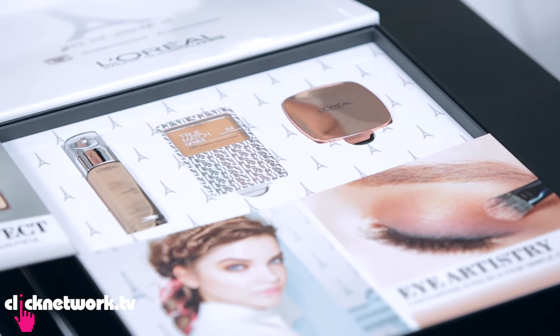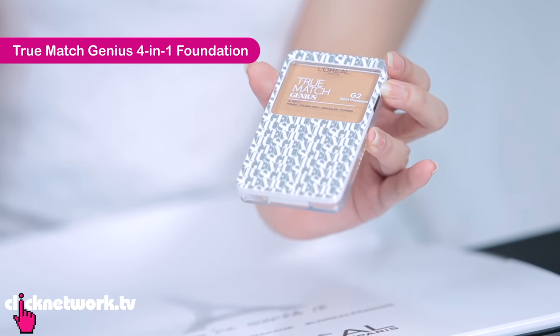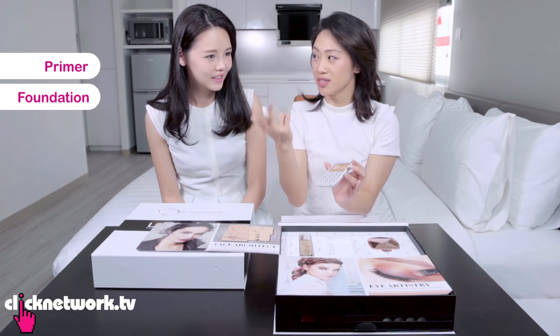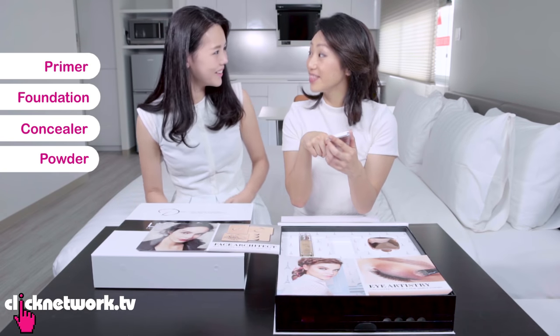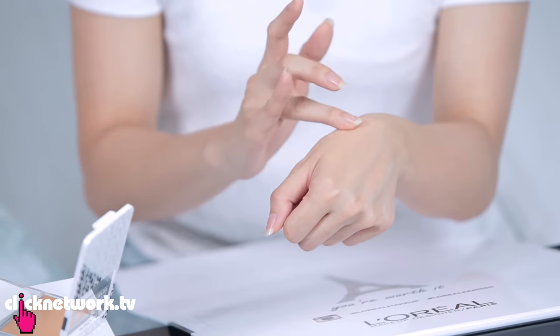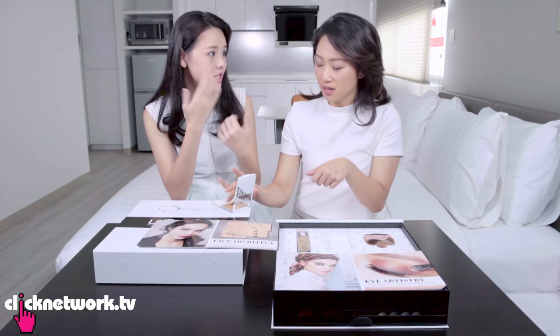Let's see what is inside yours first. This is the L'Oreal True Match Genius Foundation, because it's four in one. First one is primer, then it's foundation, it's also concealer, and then it becomes powder. Try the texture — it's like a cream to powder. It's just melting to my skin. When it first starts out it feels a little bit creamy, and then you can build on it. It works a bit like concealer.